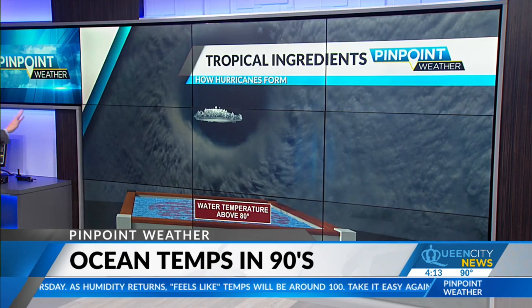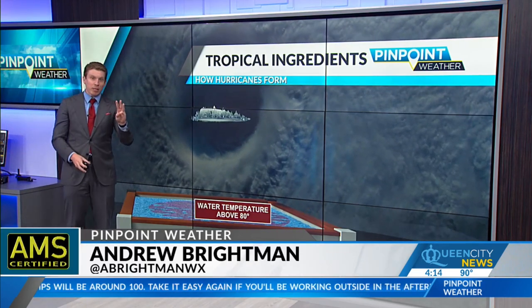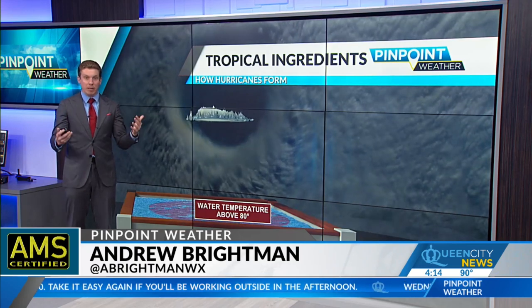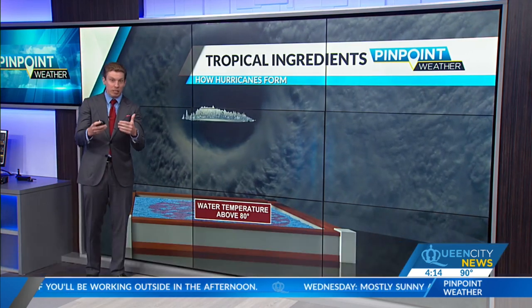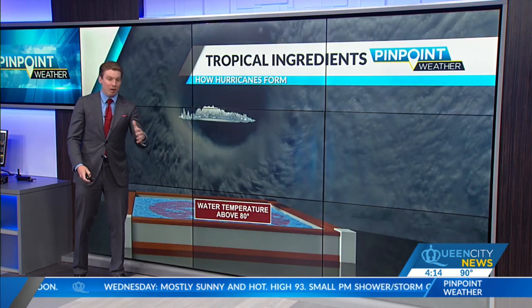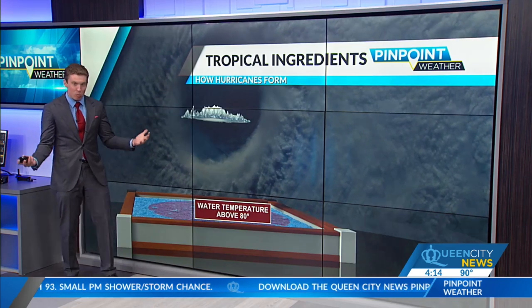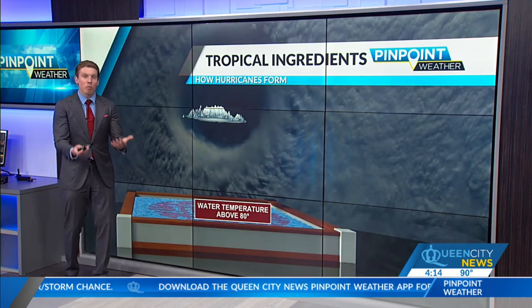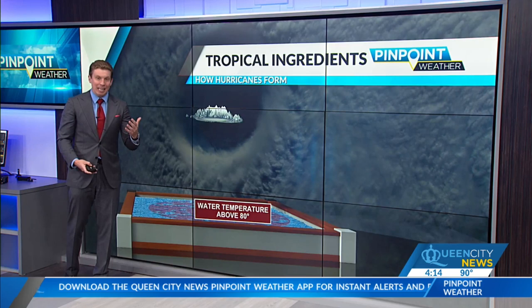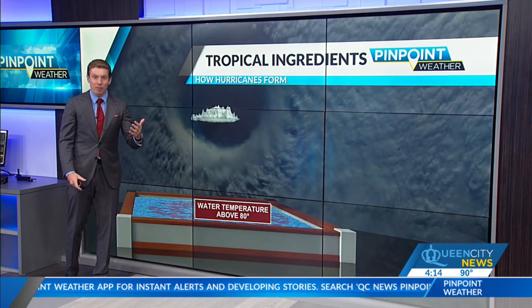I want to start with what this means for hurricane season. There are three major ingredients for developing a hurricane. One of the most important ones: you need ocean water temperature of 80 degrees or higher, because the hurricane thrives on that warm, moist air near the surface. The warmer that ocean water is, the more moisture it can pick up and lift through the thunderstorm, helping it develop.